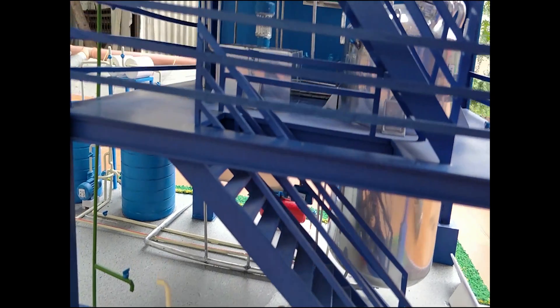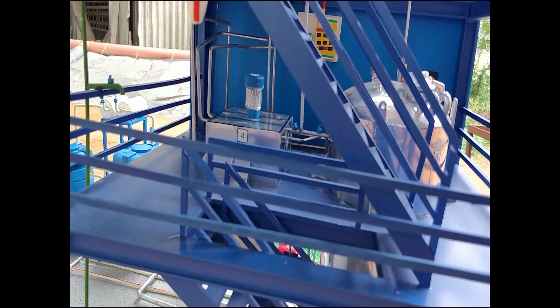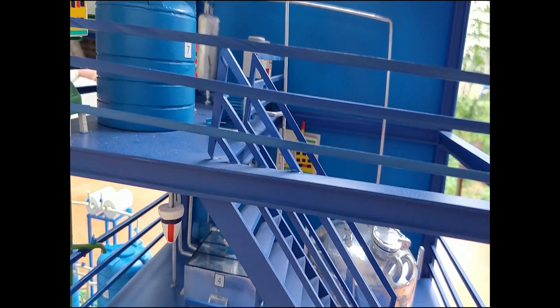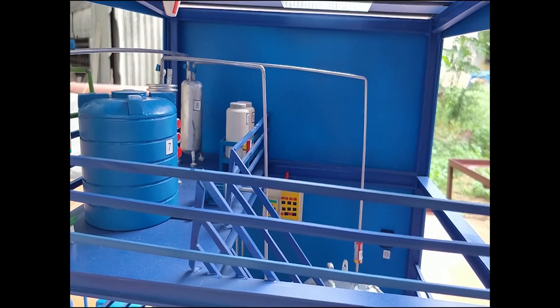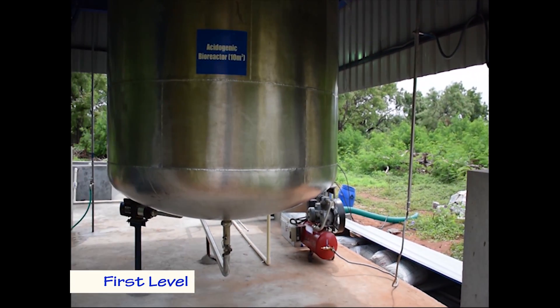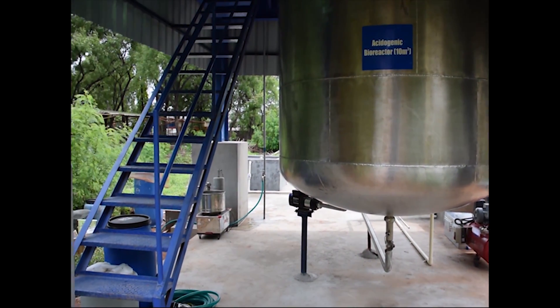The project is funded by the Ministry of New and Renewable Energy through a Mission Mode project. The biohydrogen pilot plant has been configured in a unique four-tier design. The first level incorporates a pre-hydrolysis unit and a gas compressor unit.